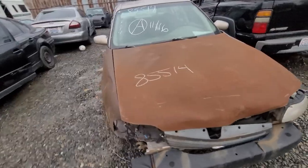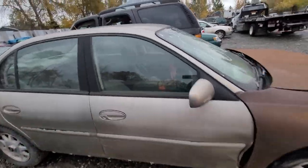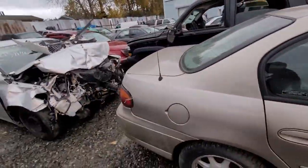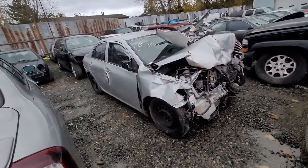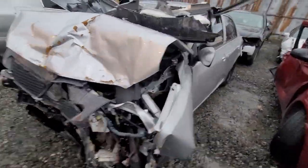85514 — Chevy Malibu. Pretty ugly. 85525 — Toyota. Wrecked. Airbags deployed.